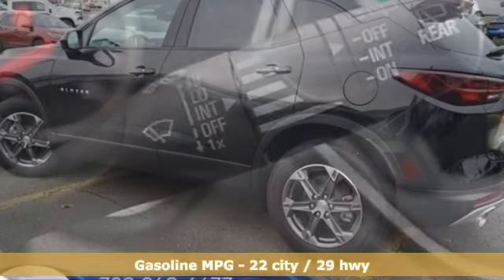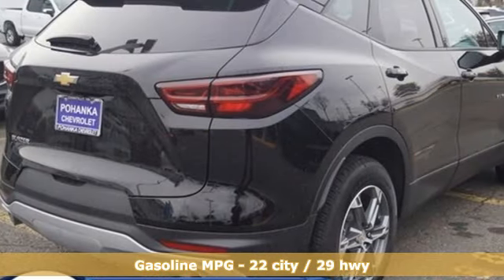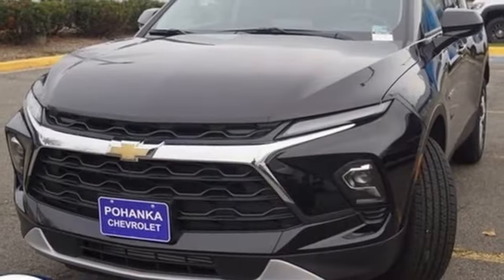Wi-Fi hotspot, dual-zone climate control, streaming audio, automatic transmission, manual tilting steering column, doors and push-button start proximity key.